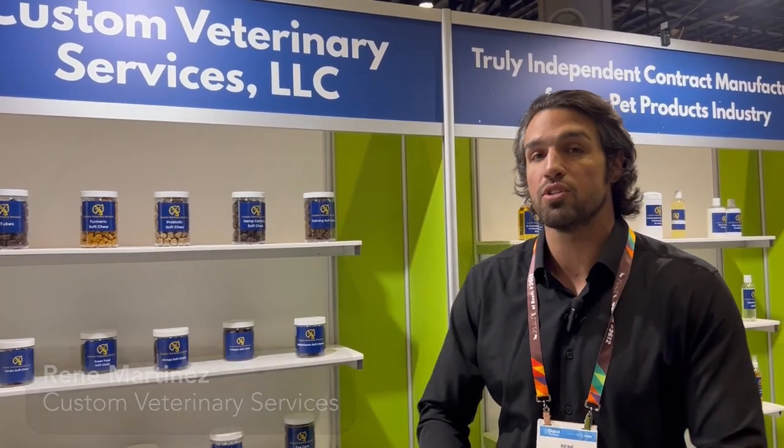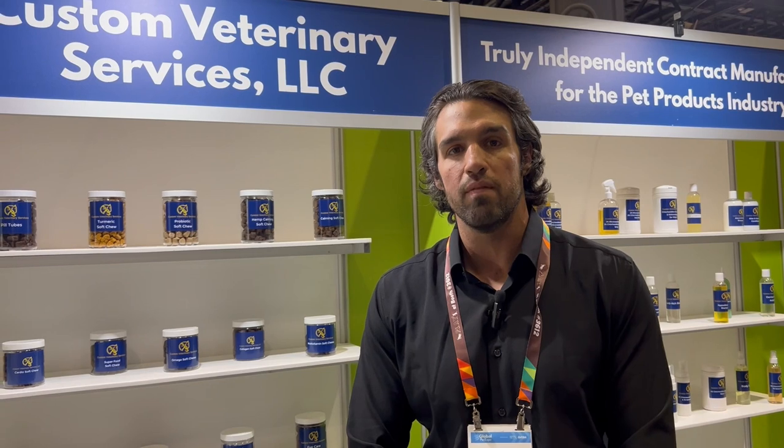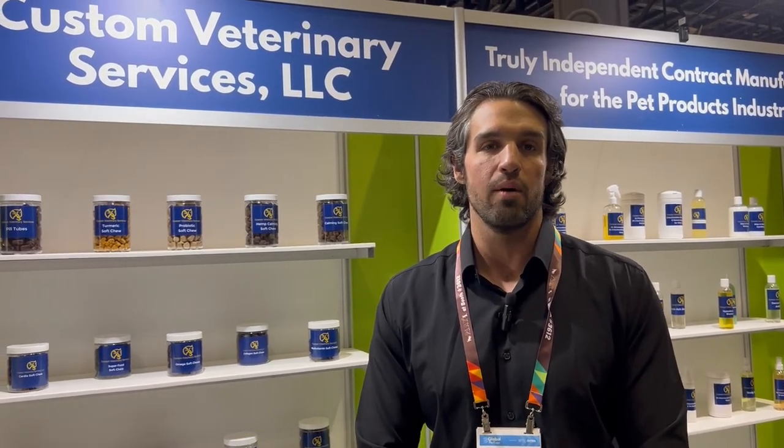We have a bunch of customizable soft chews, a bunch of dental products, and a bunch of cat chews. A lot of people are very interested in the new ingredients and new form factors — innovation's back, and we're really excited about that. We're well positioned for it.